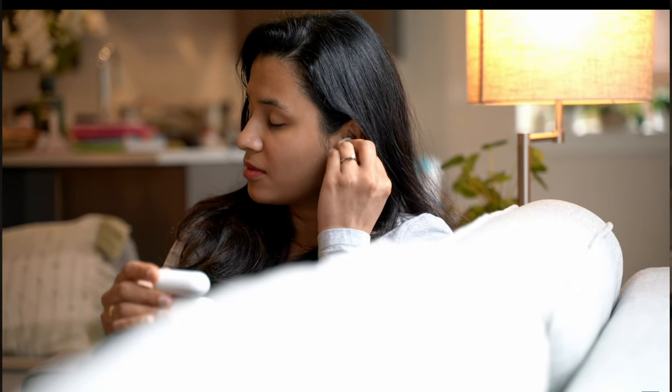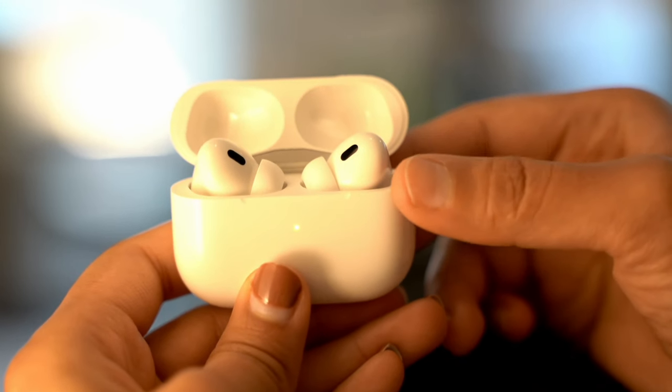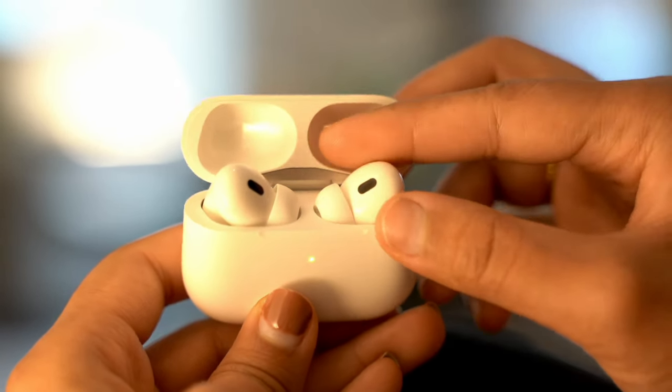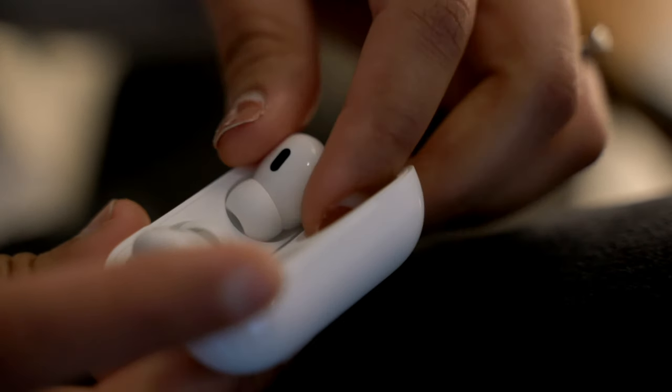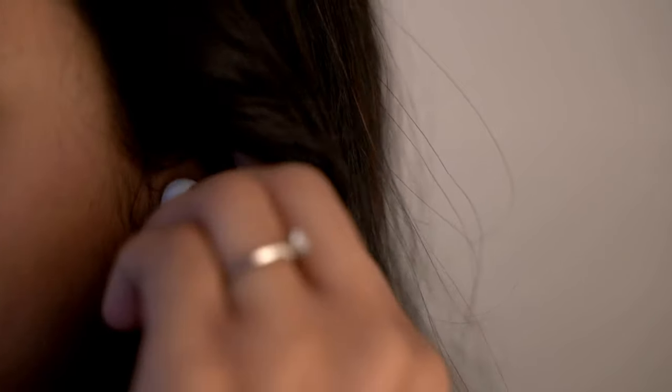If you're feeling generous, pair them with a cute case for a complete package. If you want a slightly premium option with noise cancelling, go for the AirPods Pro 2, which sounds slightly better than the AirPods 4. The noise cancellation on the AirPods Pro is one of the best in the market. I would highly recommend the Pro model if you can splurge a bit.